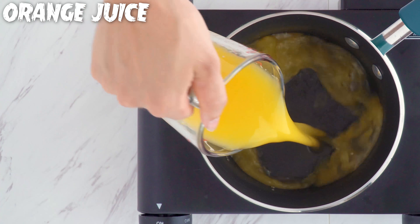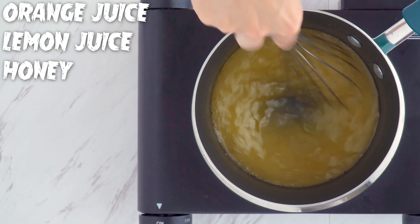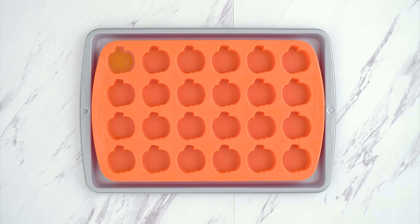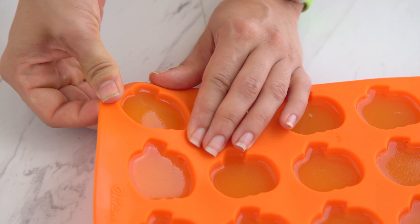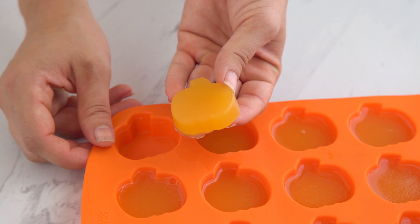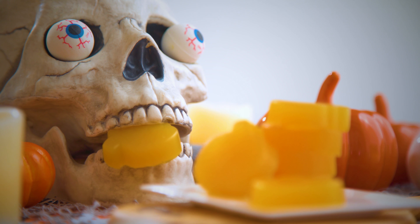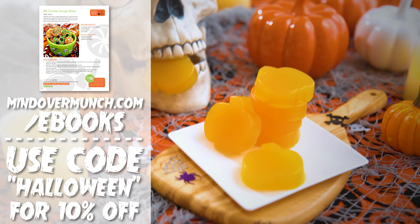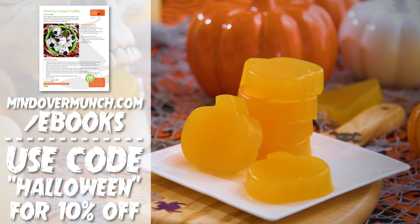In a saucepan over medium-low heat, whisk together orange juice, lemon juice, and honey. Once warm, gradually add in gelatin, whisking constantly until dissolved. Pour into silicone molds — I used a pumpkin shape, but you could use anything festive. Transfer to the fridge and allow to set for about an hour before popping them out to enjoy. So adorable and tasty! I'm in control of the sugar and ingredients, which I love. This recipe is actually from my Halloween ebook, and you can get this ebook or any of my ebooks or packages 10% off this week only using the code Halloween at mindovermunch.com slash ebooks.